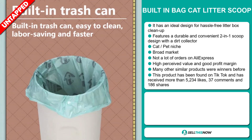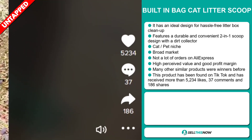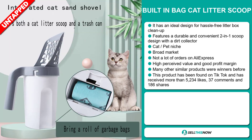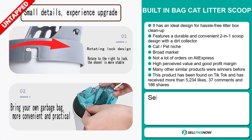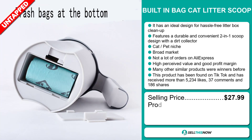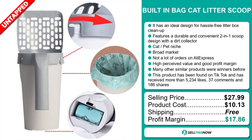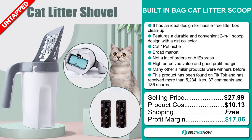This product has been found on TikTok and it's received more than 5,234 likes, 37 comments, and 186 shares. The selling price for the built-in bag cat litter scoop is just under $28, whereas the product cost is only $10.13. Shipping is completely free, so you're looking at a very good profit margin of $17.86. Sell this now!